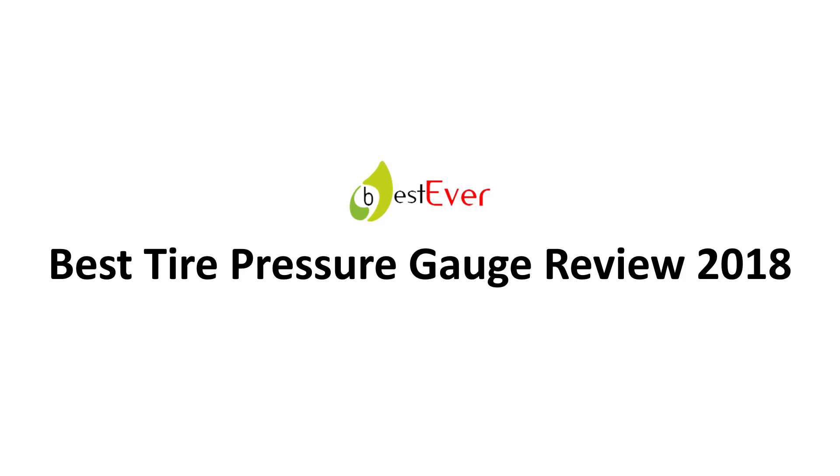Best air pressure gauge review 2018. Number 5.